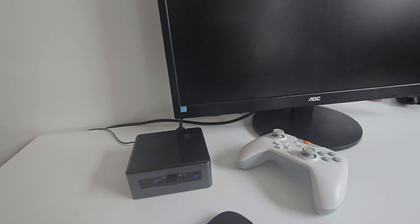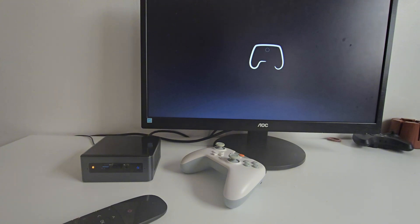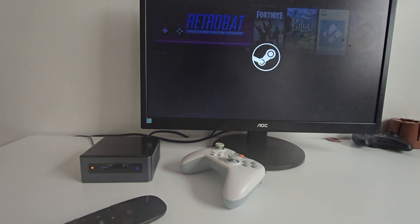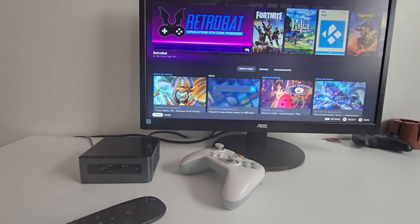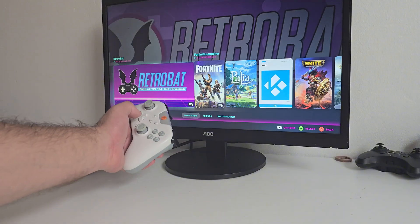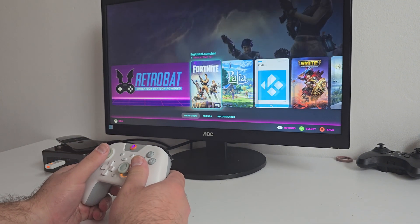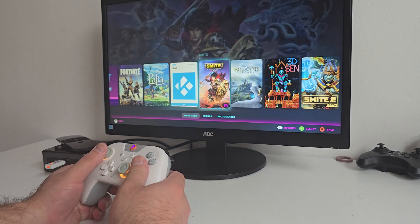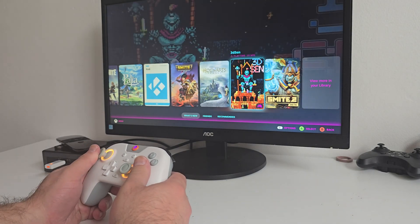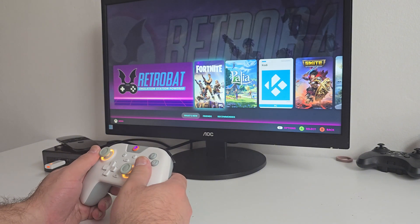Let's see it in action. When the Badger Box powers on, Windows loads Steam automatically and Big Picture mode takes over. I can use my EasySMX controller to navigate games, or my wireless remote to jump straight into Kodi for movies. It's simple, responsive, and feels like a dedicated console.